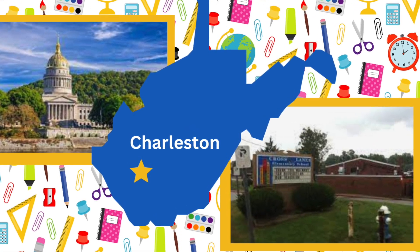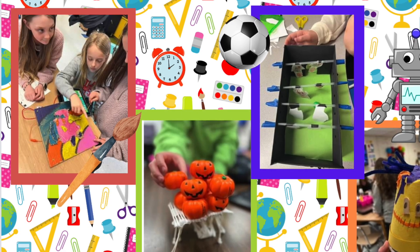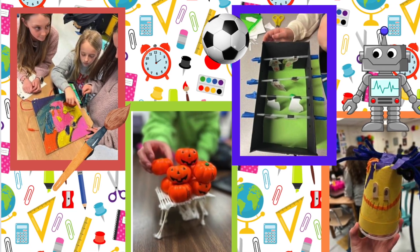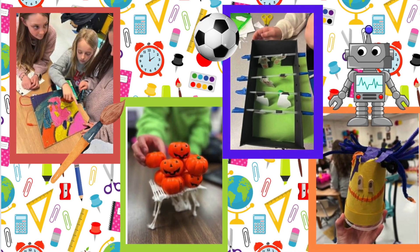Crosslanes Elementary is located in Charleston, West Virginia. Students in kindergarten through fifth grade attend STEM lab twice a week. Here, my wonderful innovators take on every STEM challenge. They create interactive art, construct bridges and foosball games, and even make motorbots.